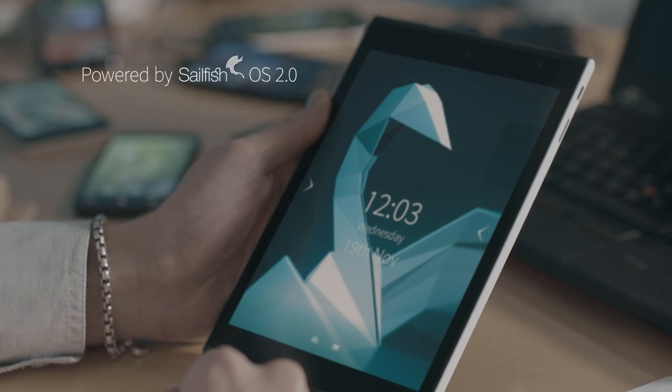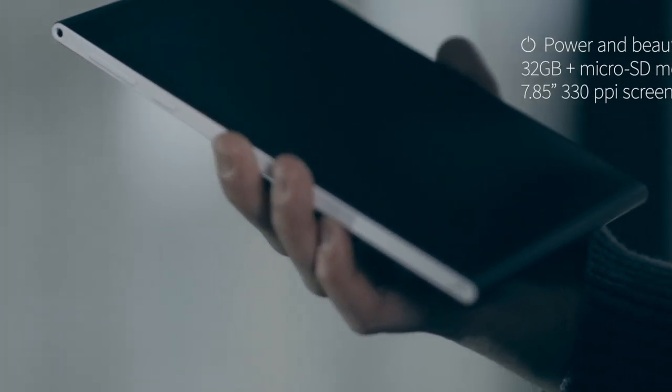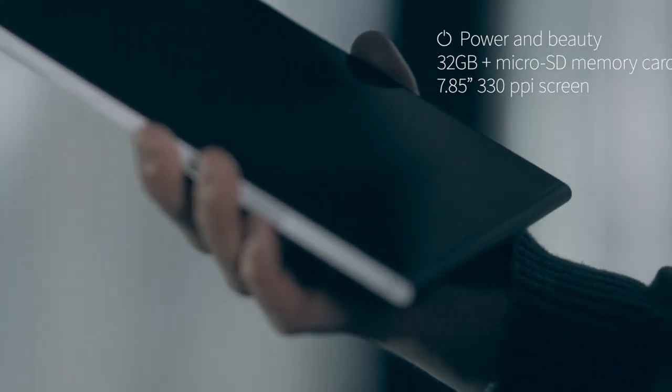Your tablet is powered by open-source software called Sailfish. The YOLA tablet's display is as high-end as you'll find today. You're going to love it.